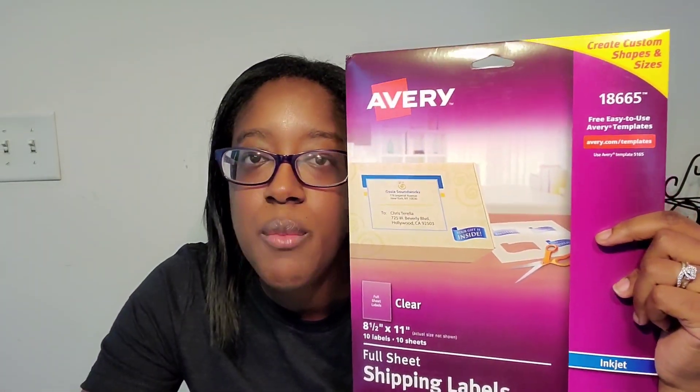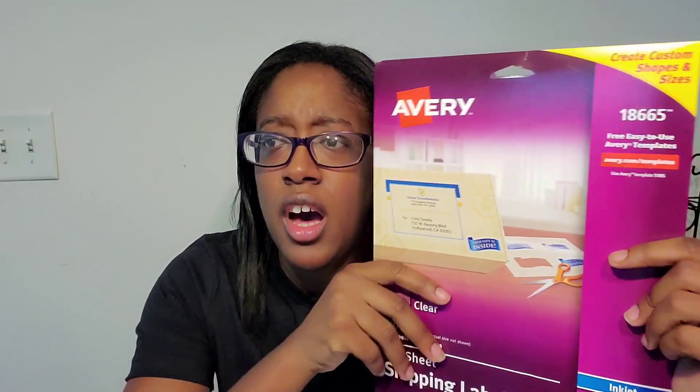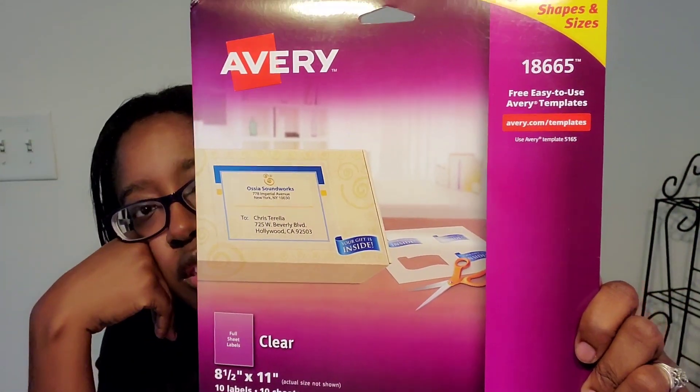If you are someone who cannot afford to purchase branded mailers - they're not that bad of a price - but if you can't afford it, there are numerous things you can do. This is the best thing you can do: get these shipping labels from Avery. If you are not familiar with different types of labels you can use for your boutique business or any business that requires shipping, tags, or labels, I have a video all about labels - check that link in the description box. You can also go to Office Depot, Office Max, Staples, whatever is in your town.